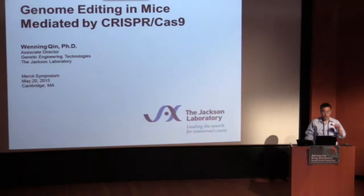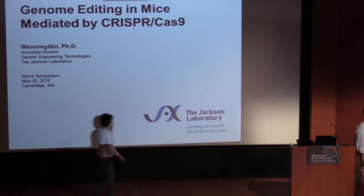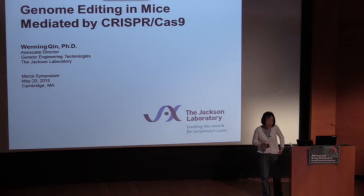Our next speaker is Winnie Chen from Jackson Laboratory. We're going to stay in the animal model space. Winnie has been, over the last year and a half or so, working on engineering various mouse models using CRISPR-Cas. I'd first like to thank Leon and Michelle for the opportunity to share our experience at JAX using CRISPR-Cas to engineer the mouse genome.